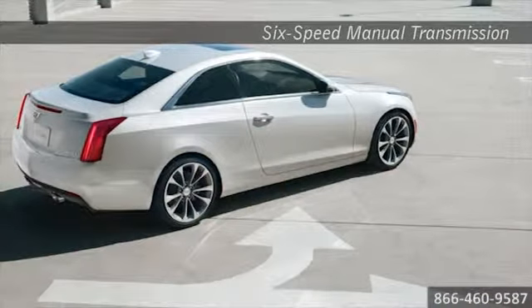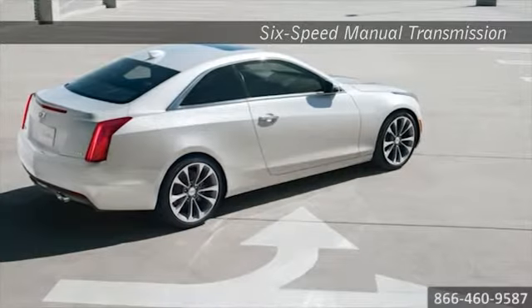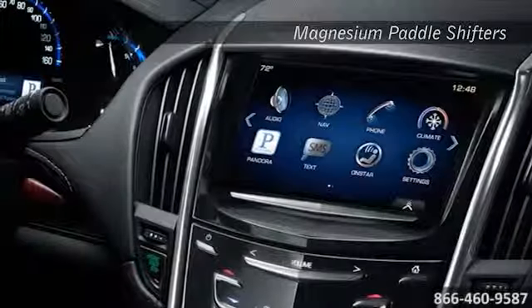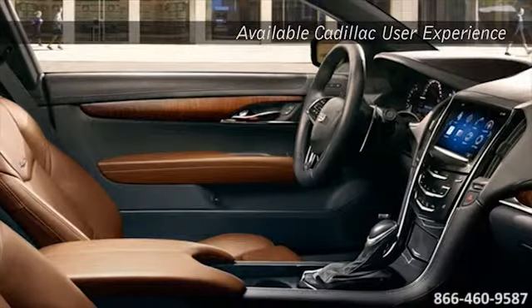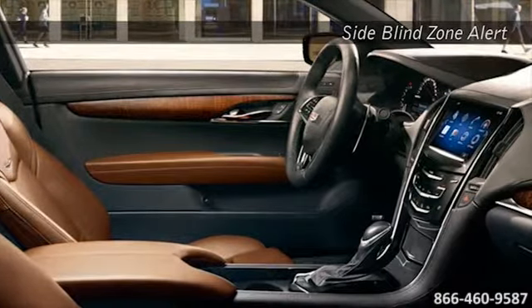The six-speed manual transmission lets you move through all the gears to take control of every shift. Inside, luxury and technology surround you. From passenger internet browsing to remote start, these are real-world advancements. Distinction is in the details with exceptional materials like leather and the finest available woods for an interior that feels like it was made just for you.